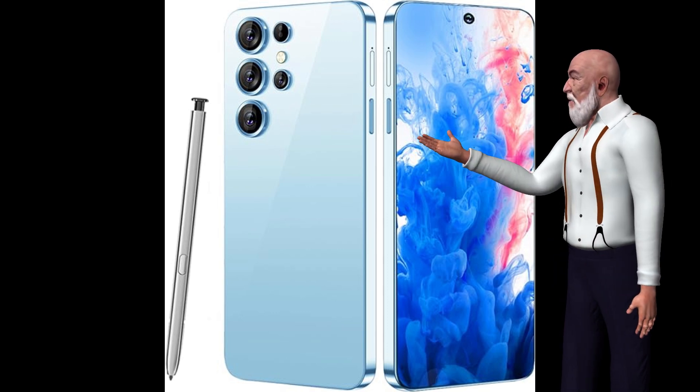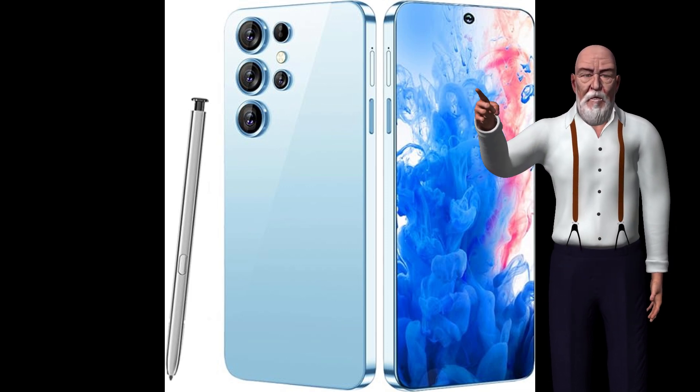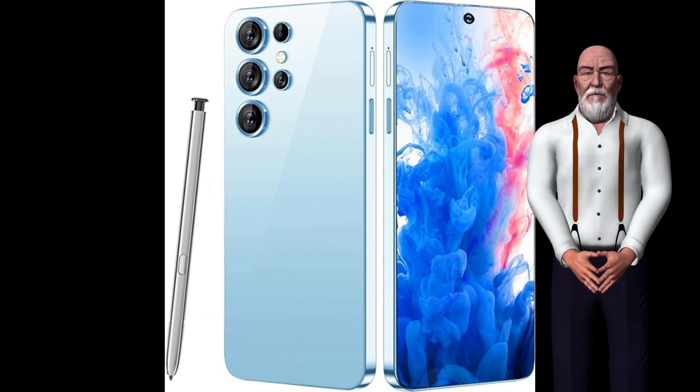Key features of the ECOAMO C23 Ultra. The ECOAMO C23 Ultra is packed with features that make it a standout choice for anyone looking for a high-performance smartphone. Let's delve into its core specifications.